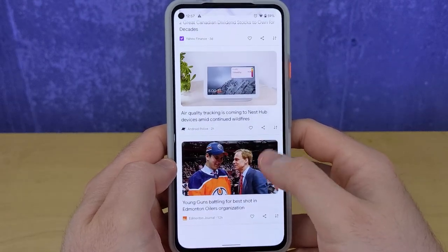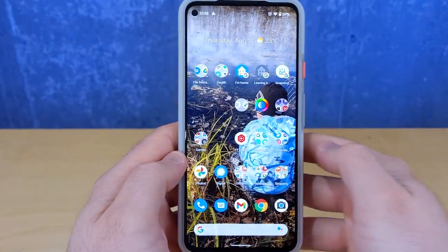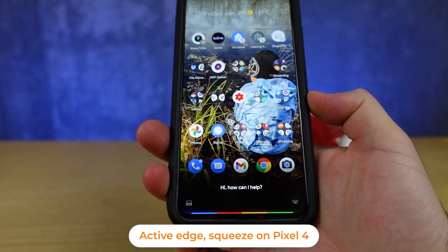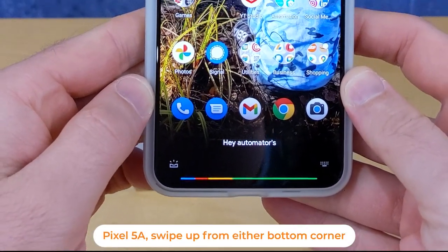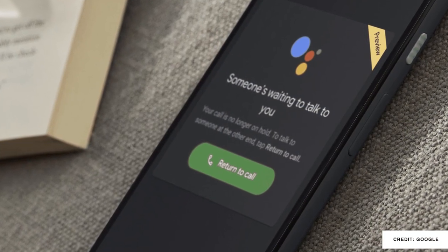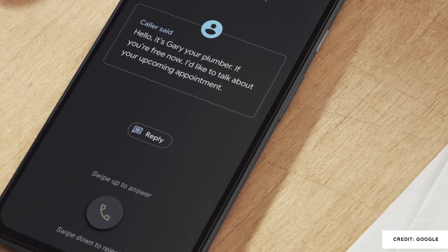A big part of that experience is the Google Assistant. I'd been using Active Edge on my Pixel 4 XL for years, and while I was upset when Google removed it, I think I can get used to swiping up from the bottom corners or just using the wake word. Features like Hold for Me — which lets you avoid listening to hold music when calling your bank — plus the ability to screen phone calls and block spam numbers are real time-savers.